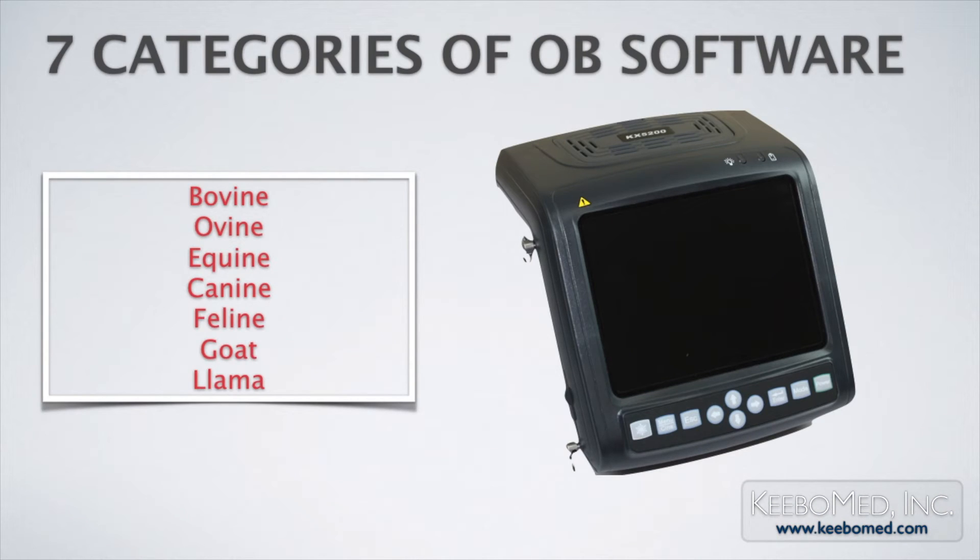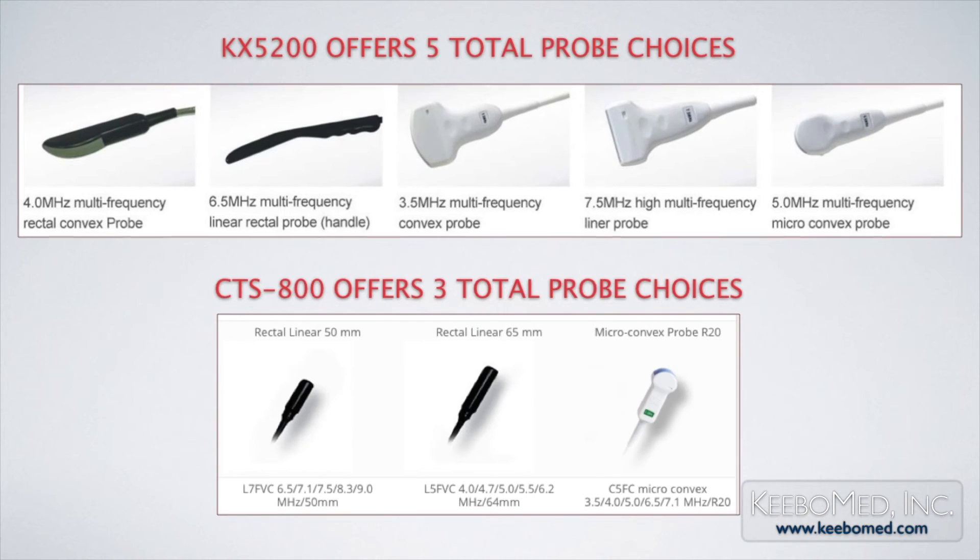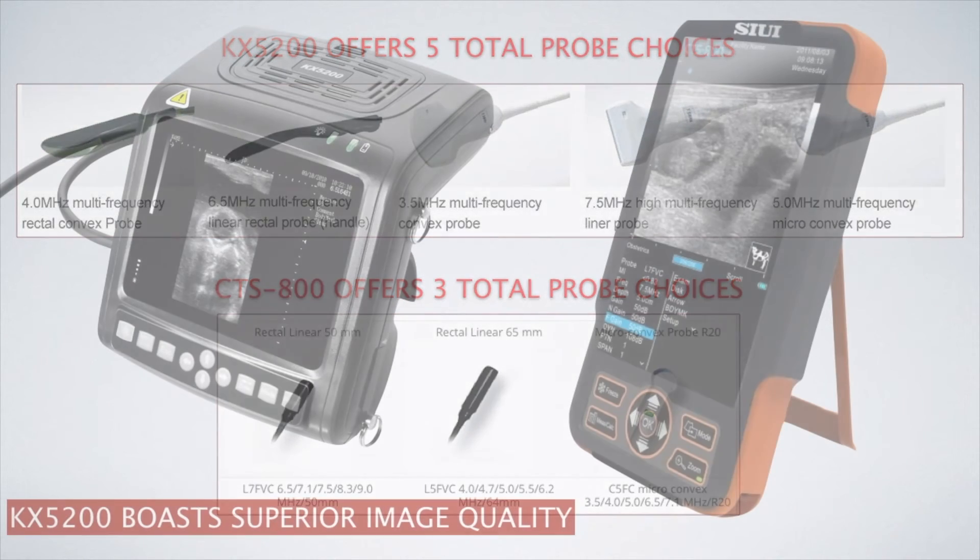KX5200 comes standard with seven categories of professional measuring software, while the CTS-800 comes standard with only six. KX5200 also features five probe choices, while the CTS-800 offers only three.